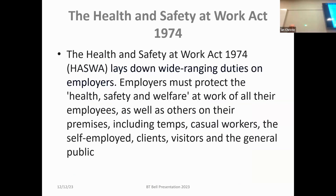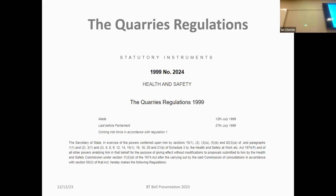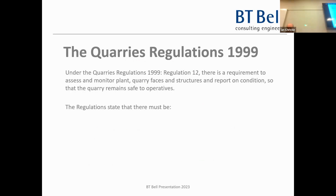Right, onto the meat of it - quarry inspections. Somebody said to me just this week that quarry inspections are not a statutory undertaking - well, they are, because they come under the Health and Safety at Work Act. That Act has many regulations under it - the CDM Regs for example - and there are over 100 pieces of legislation, not all under the Health and Safety at Work Act but under the old Factories Act. The quarrying regs are just one of those regulations.